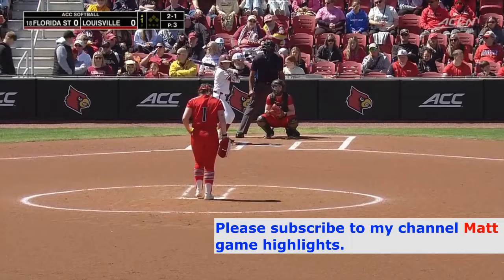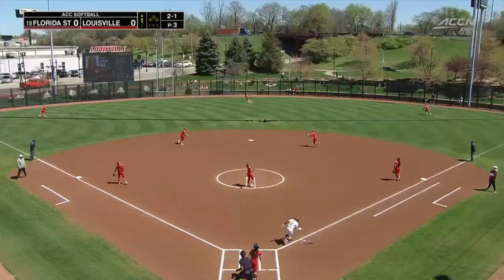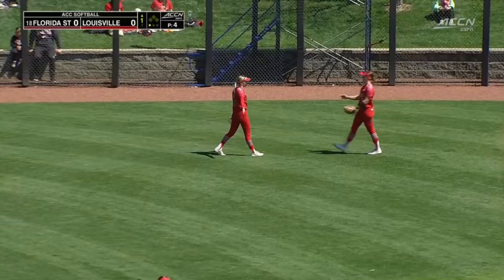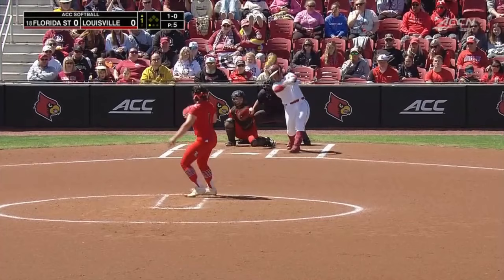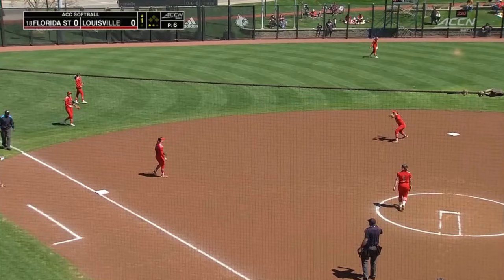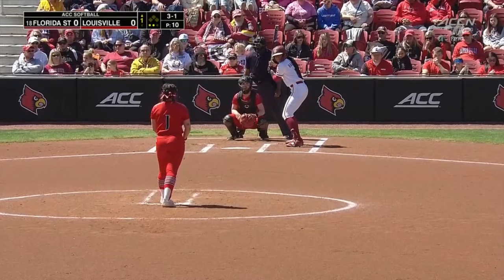Welcome into the booth. The count to Kaylee Mudge — she swings on this, sky high into center field. The center fielder Chelsea Mack makes the grab. Swings on this — Daisy Heston in shallow left field makes the backhanded grab for out number two.